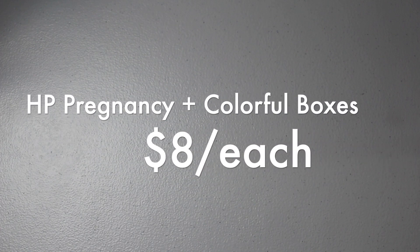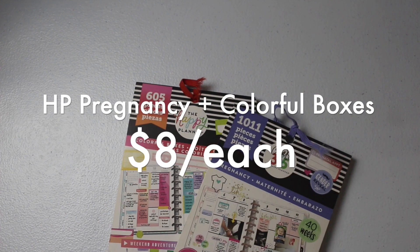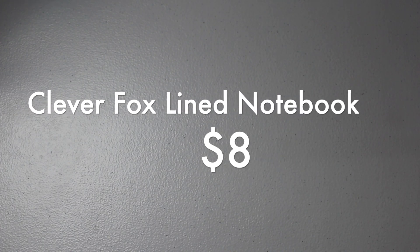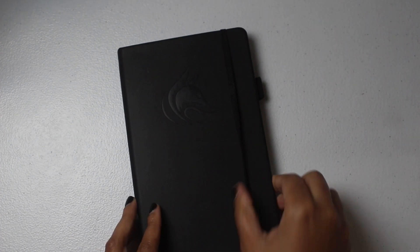Some sticker books are fuller than others. The Happy Planner Colorful Boxes and the Happy Planner Pregnancy sticker books are both going to be $8. Also $8 is this Clever Fox notebook — lined with a pocket in the back and a pen loop.